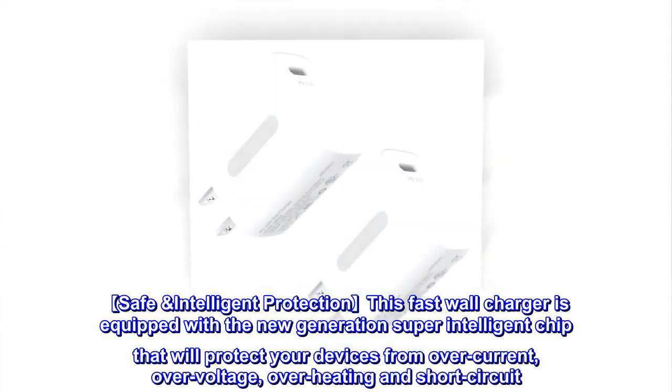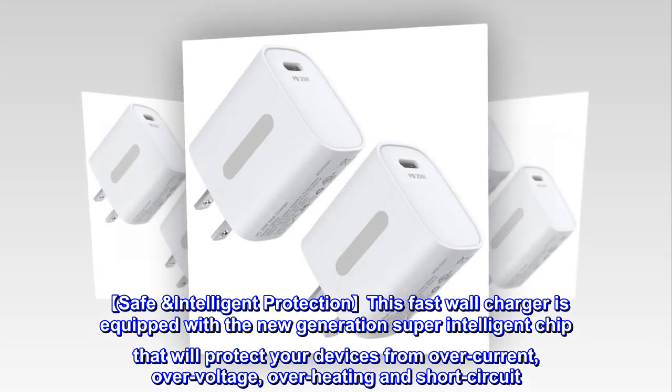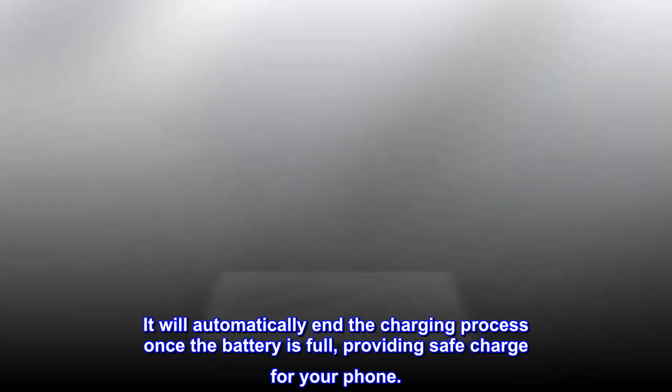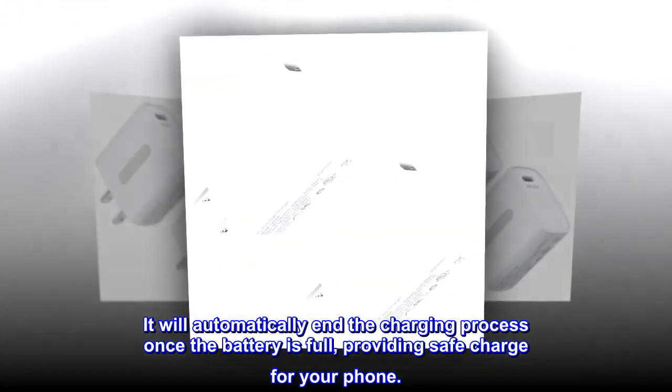Safe intelligent protection — this fast wall charger is equipped with a new generation super-intelligent chip that will protect your devices from over-current, over-voltage, overheating, and short-circuit. It will automatically end the charging process once the battery is full, providing safe charging for your phone.